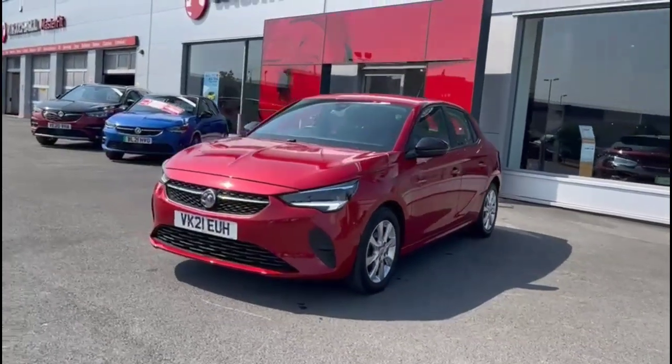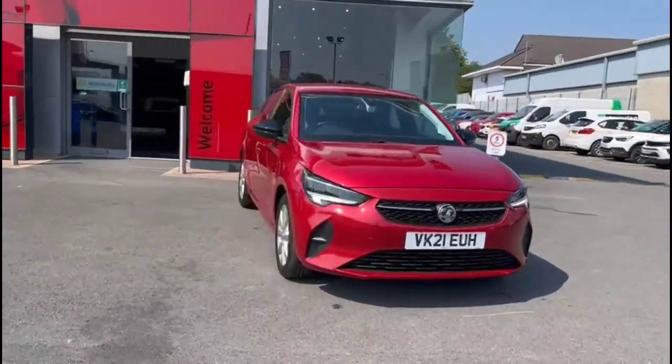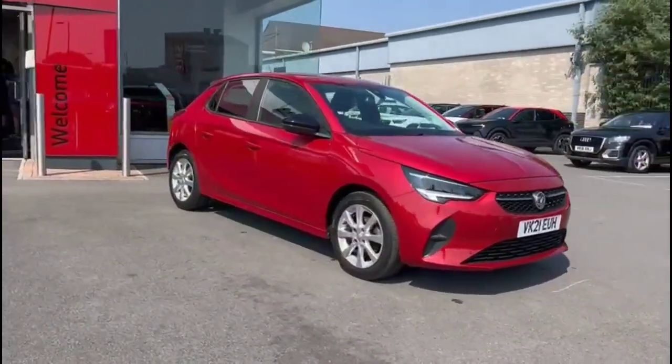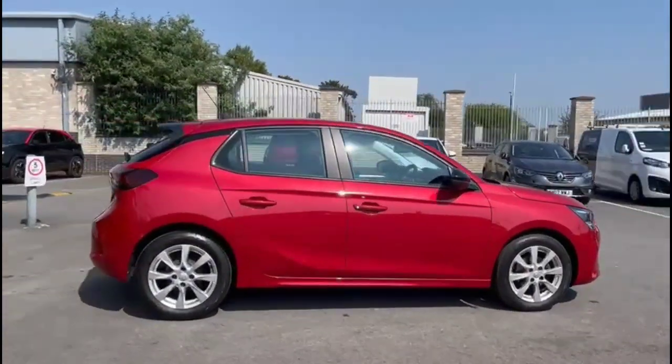Hello and welcome to Baylis Vauxhall. Today we're viewing a Vauxhall Corsa 1.2 SE Premium. This vehicle has covered 18,860 miles and is finished in red. It also comes with a Baylis warranty with the option to extend it to 36 months.